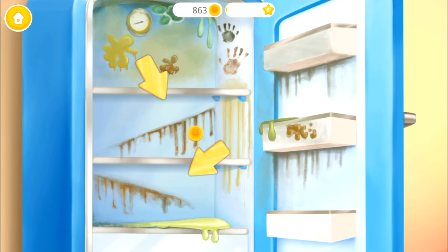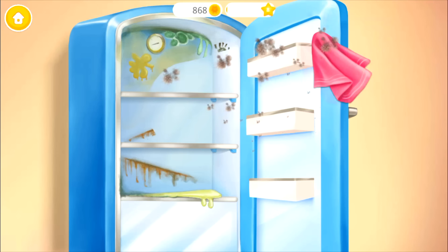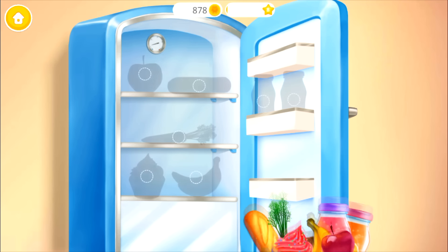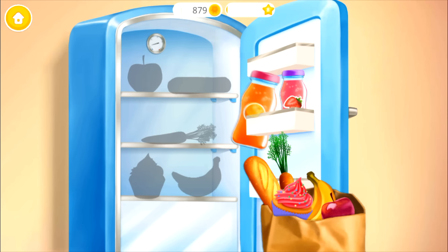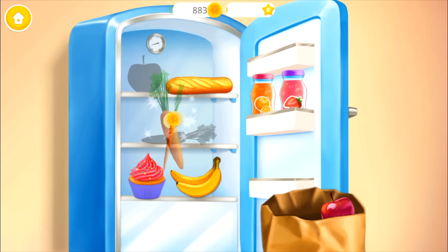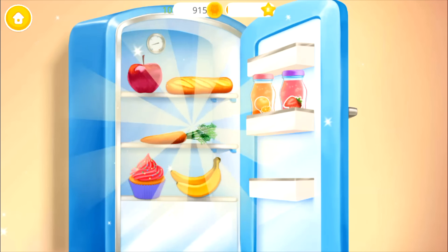Put the shelves back in their places. Great, now let's clean it. Fill the fridge with new groceries. Good job! The fridge is clean now.